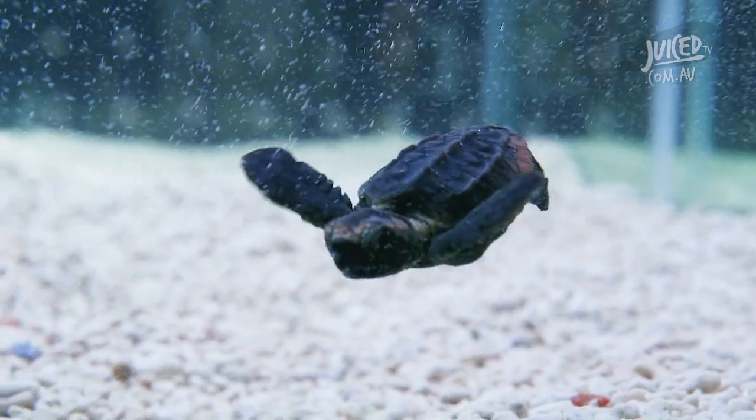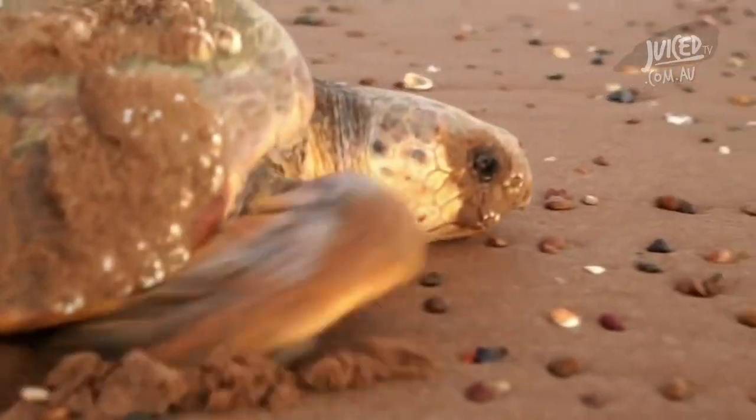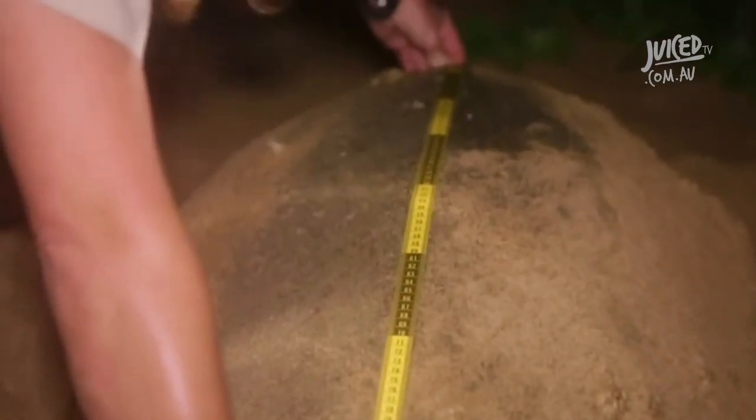How big do they grow? In that 30-year period they go from tiny little hatchlings to adults with a carapace — the shell — about a metre long. We can show you an adult turtle on display out there to show you how big they grow.